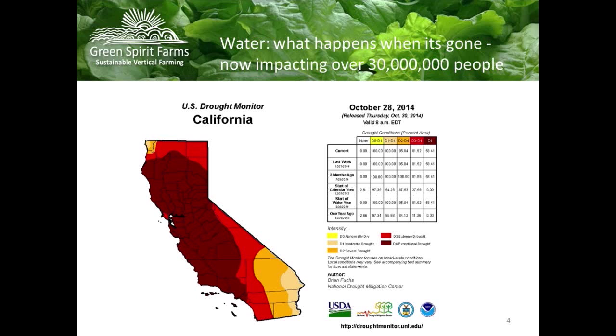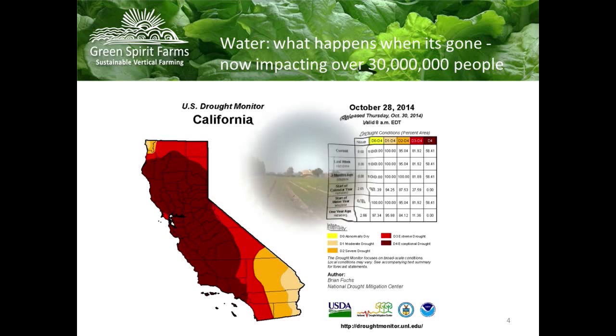90% of your leafy greens come from California. They get shipped to Chicago, New York, Philadelphia. That dark red you see on the map is called 'exceptional drought' — because severe drought wasn't enough. The red next to the dark red is severe drought. And it is about the water.